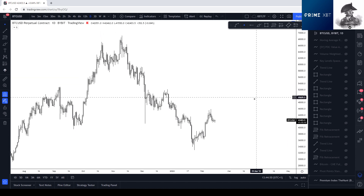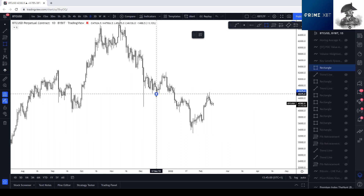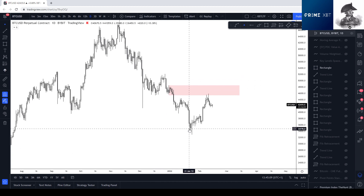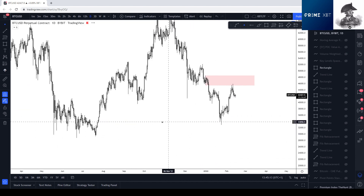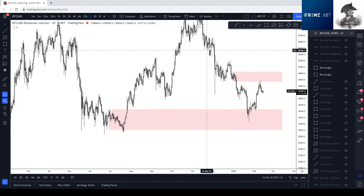I'm going to start off on a clean chart here for Bitcoin and simply mark out some areas first. The key area of resistance was obviously this one — this was a sideways price action that led to the breakdown below 40k. It bounced nicely off of the demand that we've been talking about for ages from all the way back up here.